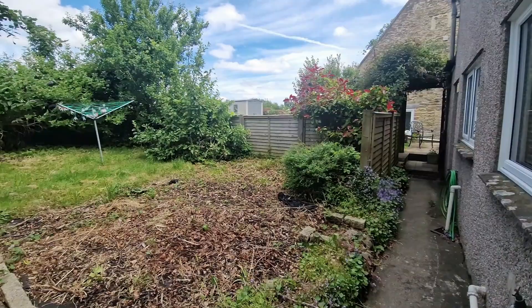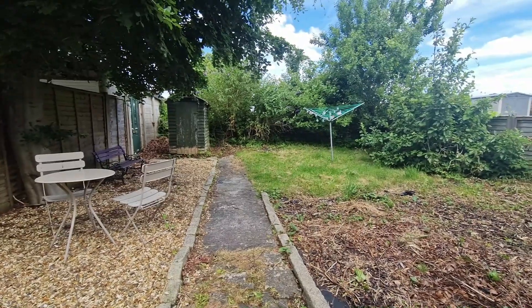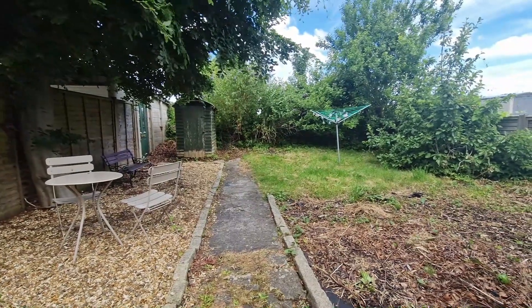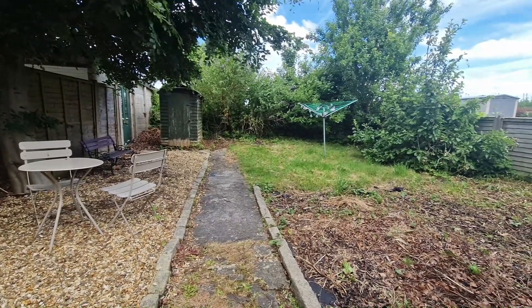So a really fantastic two-bedroom cottage in the heart of Corsham, with a lovely view at the back and a garage — very unusual, hence the price range. Please do get in touch and we'll get a viewing arranged for you as soon as possible.